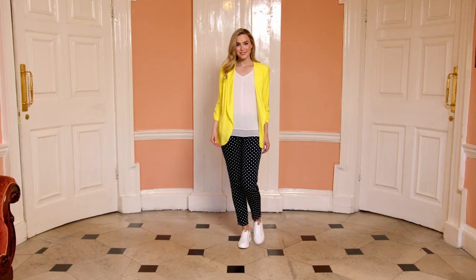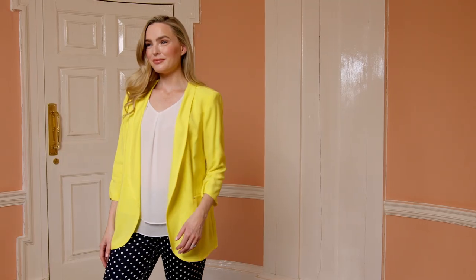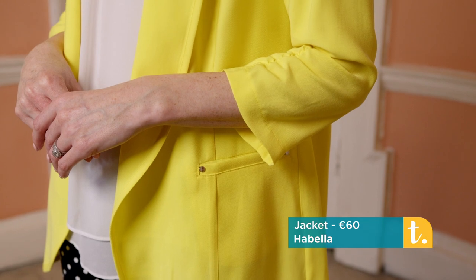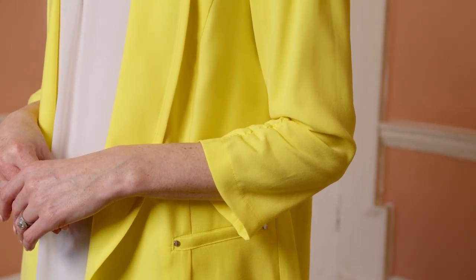Here comes the sun — this is a citron yellow blazer by Cabela. It's a long jacket for many occasions in a lovely yellow cotton touch viscose, with an open front and long line lapel. The ruched sleeve is very popular in blazers and jackets this season, and there are welt pockets with silver studs.